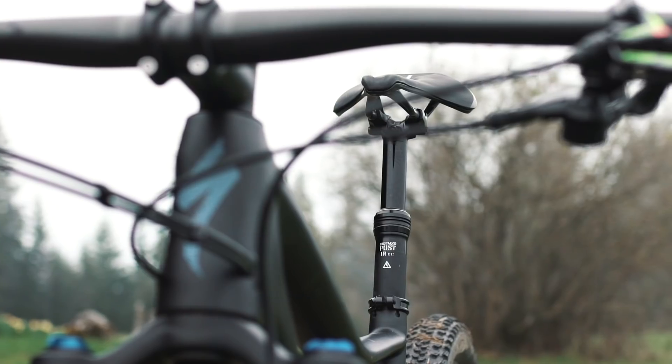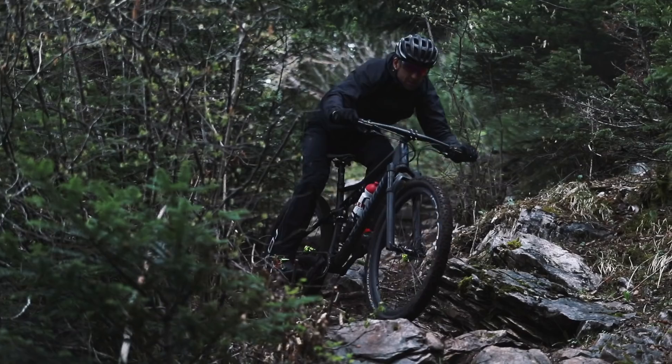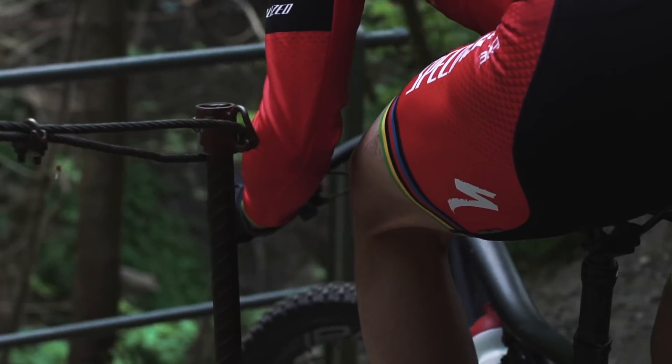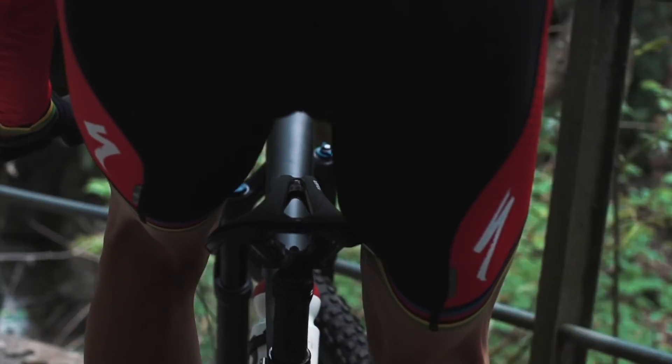And last but not least, the command post. It's incredible what difference that makes for me in the downhill, especially in cornering. I have a lower center of gravity. It's also easy to take the foot out, I have more control, I'm safer — and the result, I am faster.